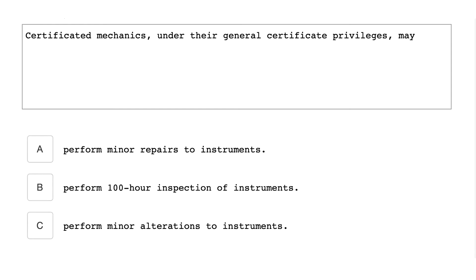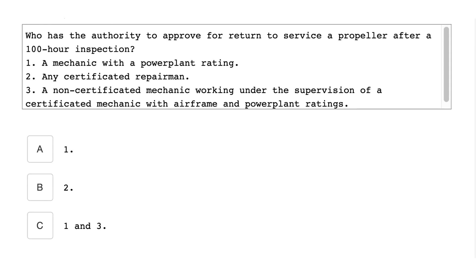Certificated mechanics under the general certificate privileges may perform 100-hour inspections of instruments. Who has the authority to approve for return to service a propeller after a 100-hour inspection? Option 1: A mechanic with a powerplant rating. Option 2: Any certificated repairman. Option 3: A non-certificated mechanic working under the supervision of a certificated mechanic with an airframe and powerplant rating. The answer is 1 — a mechanic with a powerplant rating.